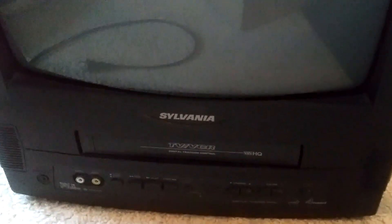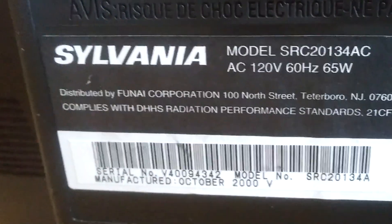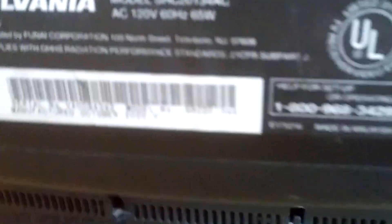The Nintendo 64 also came with this beautiful Sylvania VCR CRT TV. It's got composite cables and a mono stereo input on the front, and coax on the back — that's likely all we're going to get. It's a pretty late model — October 2000, that's not bad. So you have composite on the front and coax on the back. Should be all a guy needs.